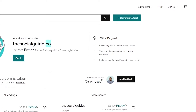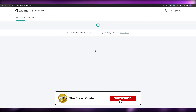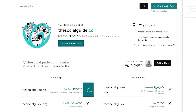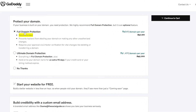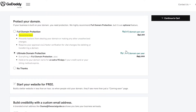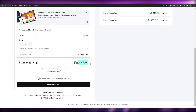Let's get the complete pricing breakdown. I'll sign in to my account, search for the domain, and show you the full pricing with hosting services. If I get this dot-co domain and click 'Get It,' it adds to the cart. Clicking 'Continue to Cart' shows the entire pricing. You can choose full domain protection or unlimited domain protection.